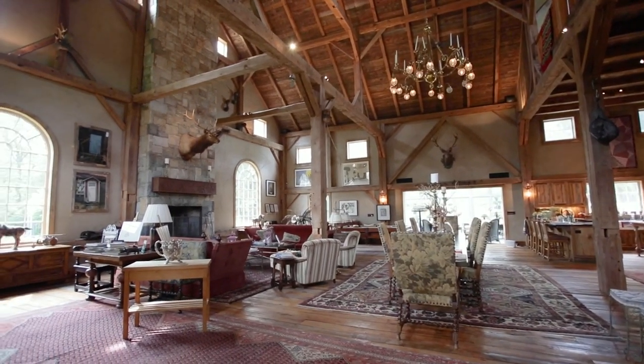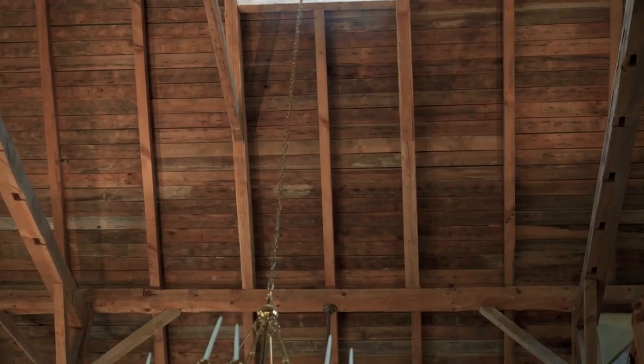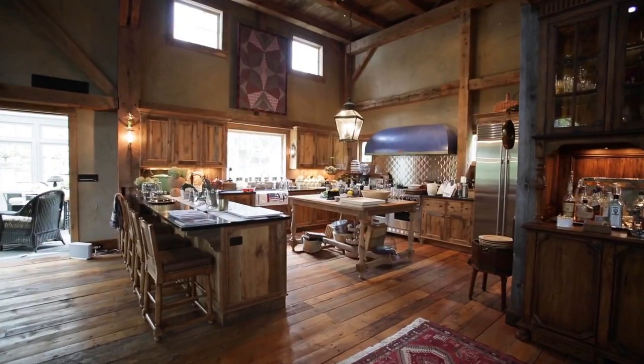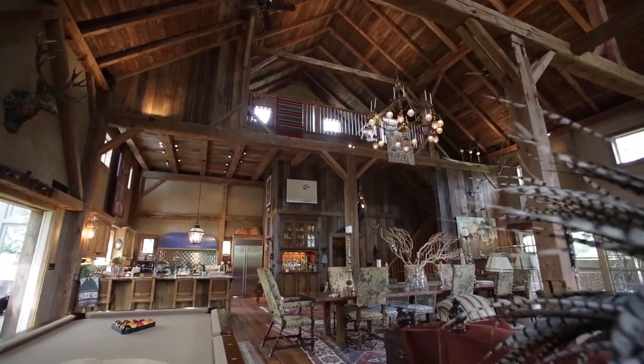Well, obviously it took a lot of planning to do this. As you can see, there's four bents in this particular barn with this open space concept. Putting this together is like putting a jigsaw puzzle together — you take the various pieces, you add to it, and you create this open space that's incredible.